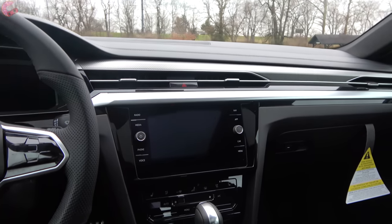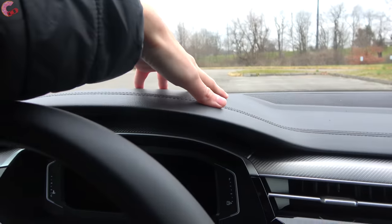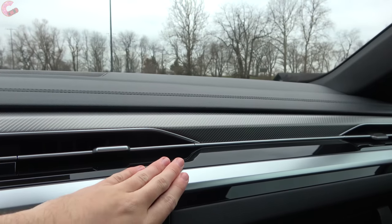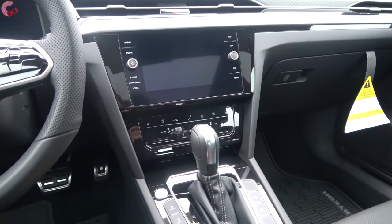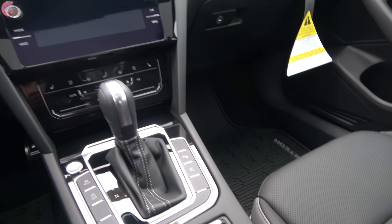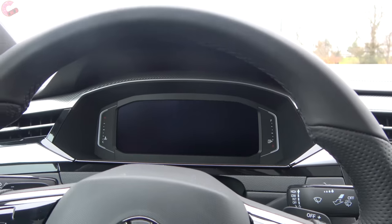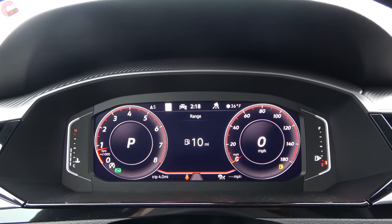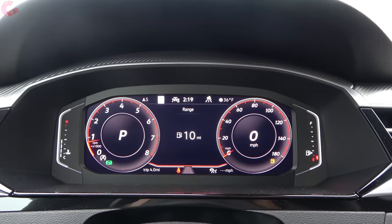From the moment you get inside you can really sense this is an upscale environment, and for 2021 it gets even more elevated. Across the upper dash, it's all finished in leatherette material with color contrast stitching. Below that there are various layers of new trim including a silver piece, and going further down it's all soft touch. Throughout this cabin you really get a sense of quality — everything feels super solid and fits together with the precision you expect from a German vehicle. To start up the Arteon, put your foot on the brake and press the start button. You're greeted with Volkswagen's Digital Cockpit system measuring 10 inches, newly standard on every Arteon for 2021.